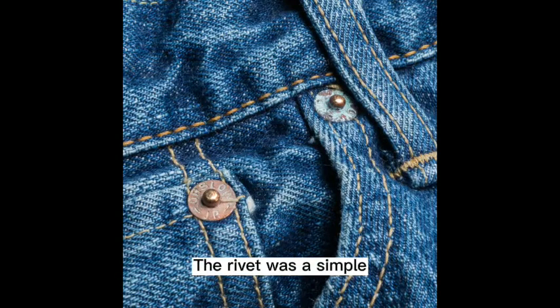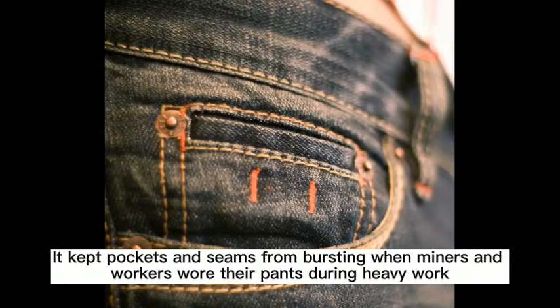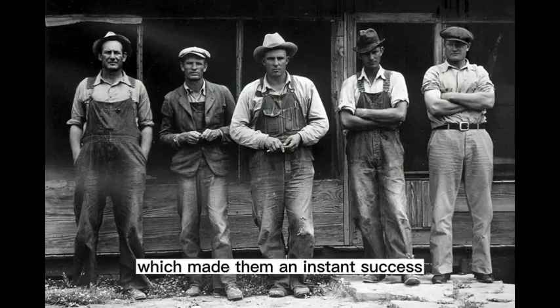The rivet was a simple, durable, and elegant solution to an urgent need for durability. It kept pockets and seams from bursting when miners and workers wore their pants during heavy work. The rivet also differentiated Davis's pants from those his competitors produced, which made them an instant success.